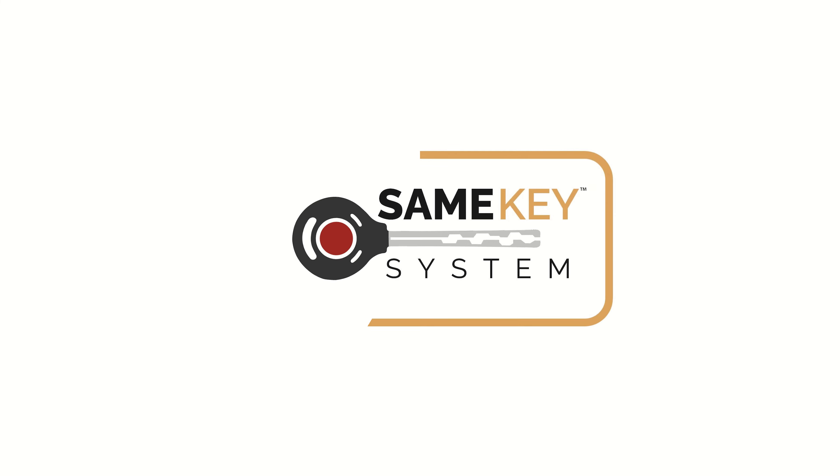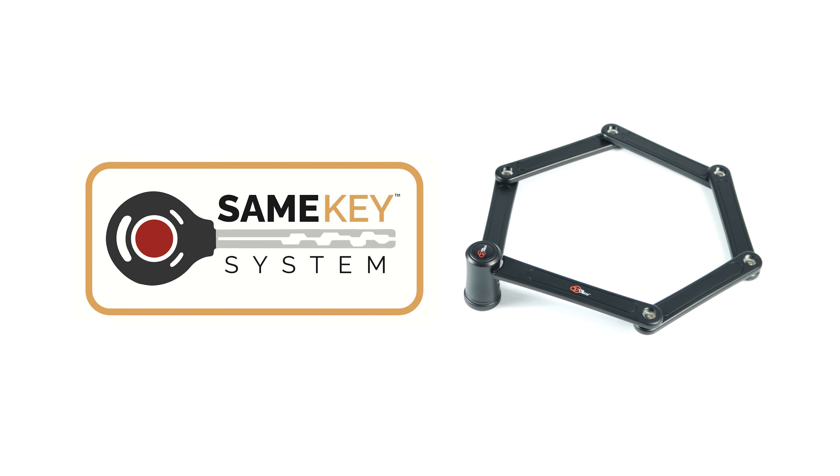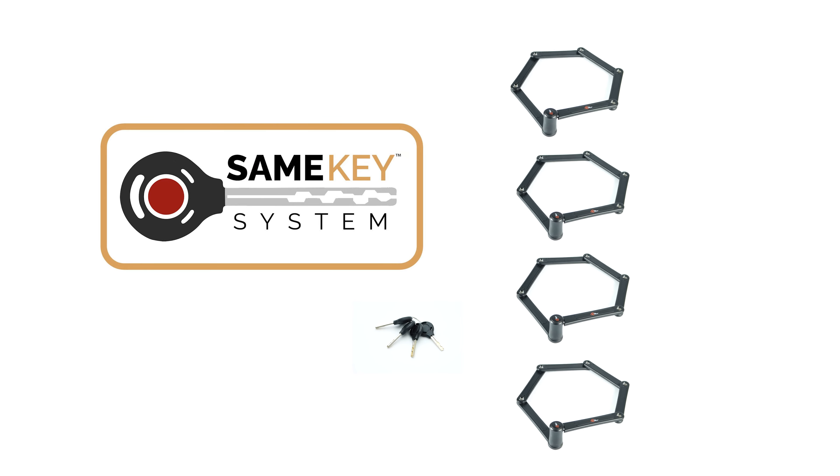You might wonder: is it possible to use more than one lock with the same key? Introducing the Same Key System from Viavelo Bike Lock Store. Make life more convenient with multiple locks that can be opened with the same keys. But what if you lose one of your keys or one of your locks?